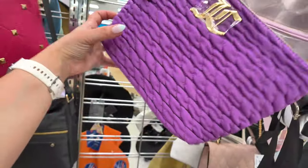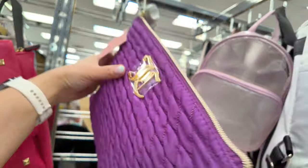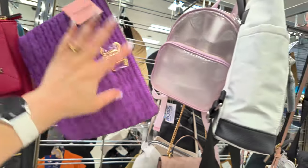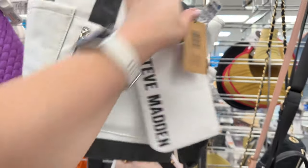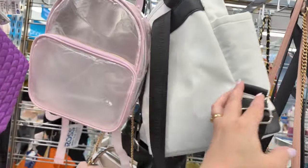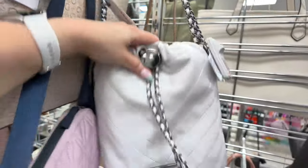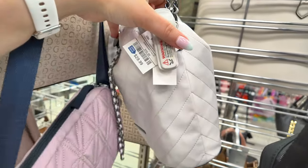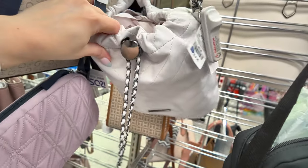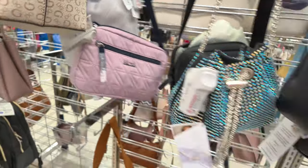Look at this little Juicy Couture cosmetic bag for $9.99 — super cute! Steve Madden in white and black with a little pouch included for $35. More Guest totes for $40 on this side too. In the back there's a white Aldo bucket bag for $29.99 — never seen that one before — cute, about $30.